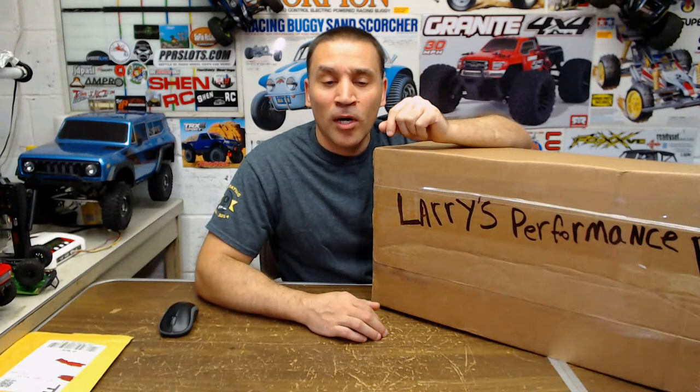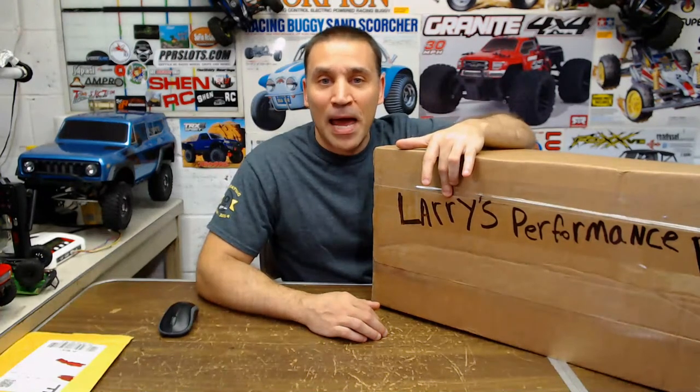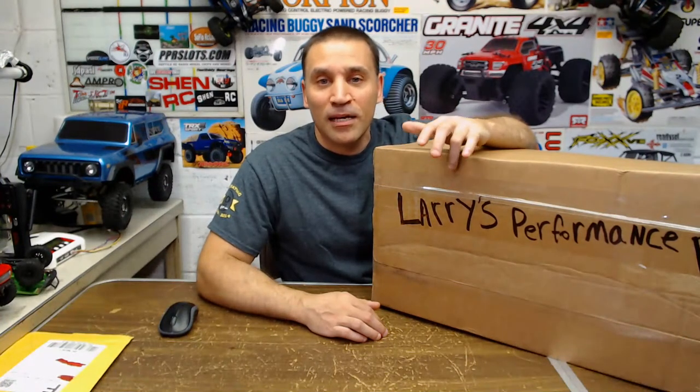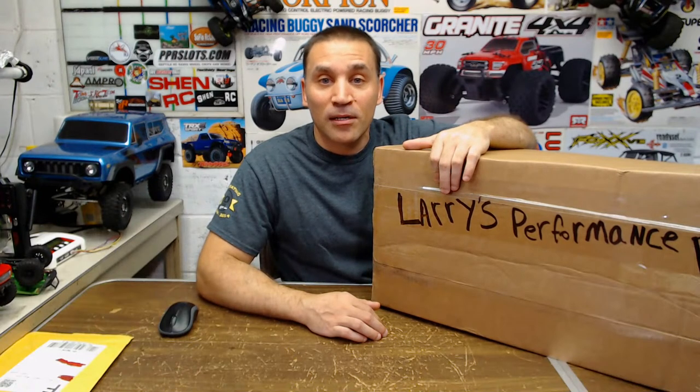I was torn between getting this one — the Hellcat from Kyosho — and the Camaro second gen. But I didn't know about the Vatera chassis, if it was that good or not. That's what made me decide to go with the Kyosho. I like the Camaro too — maybe in the future I'll get one.